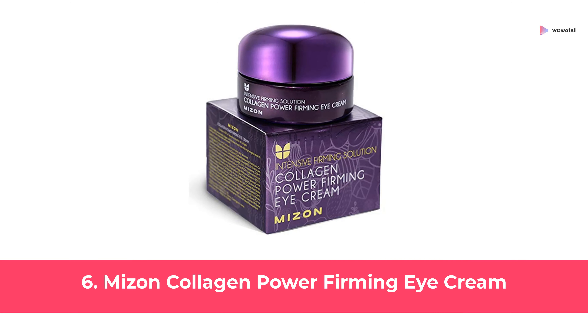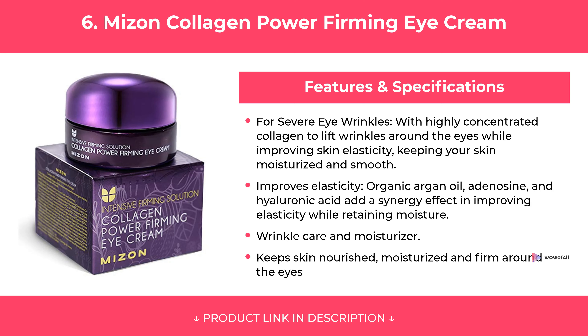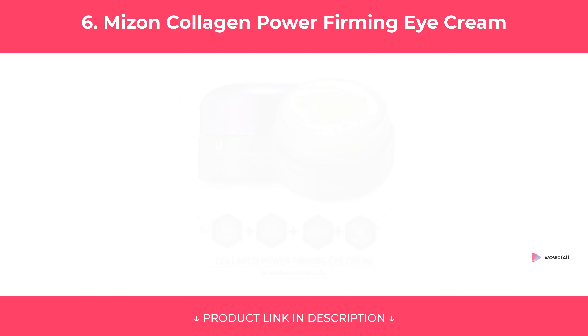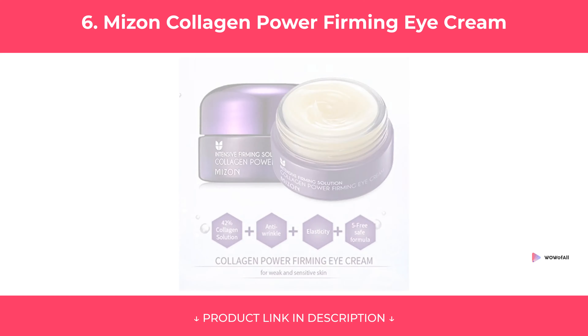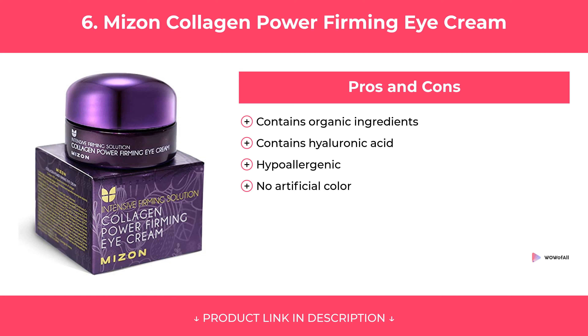At Number 6: Mizon Collagen Power Firming Eye Cream. Features of Mizon Collagen Power Firming Eye Cream are covered, along with its pros and cons. Our Review.